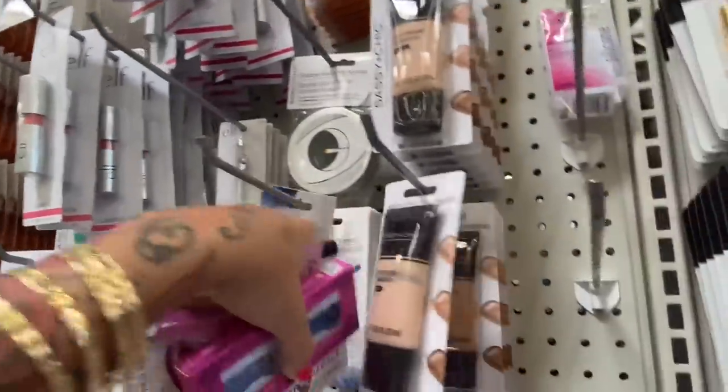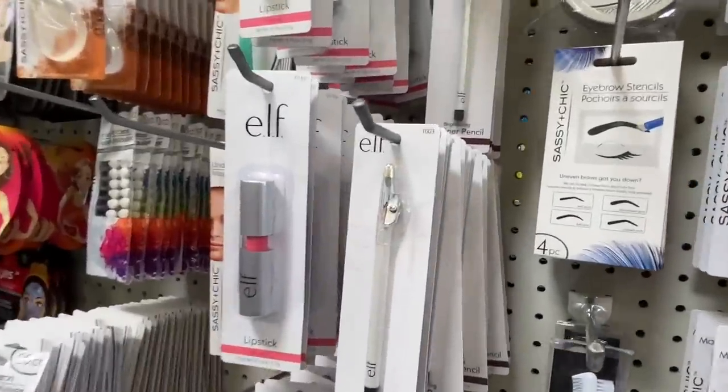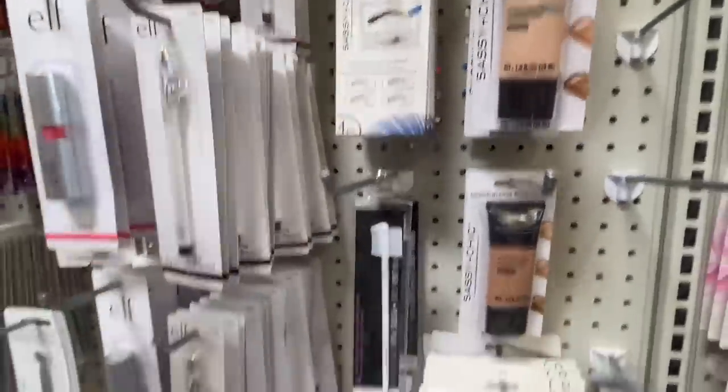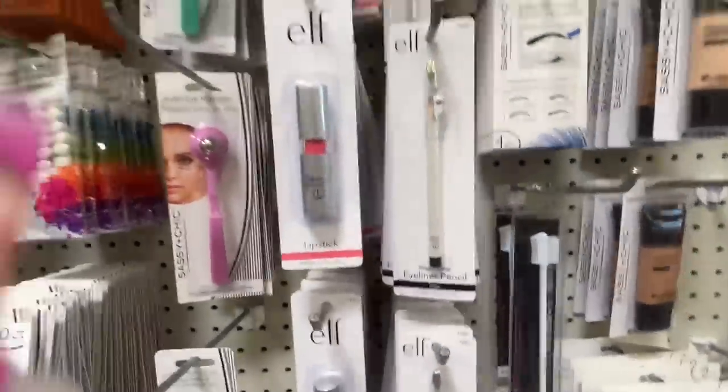Eyebrow stencil — what is that? That's interesting, let's see this. And this looks like a nice brown, I want to try this brown. So far I have a whole basket!